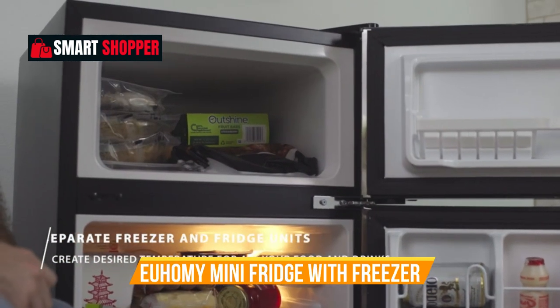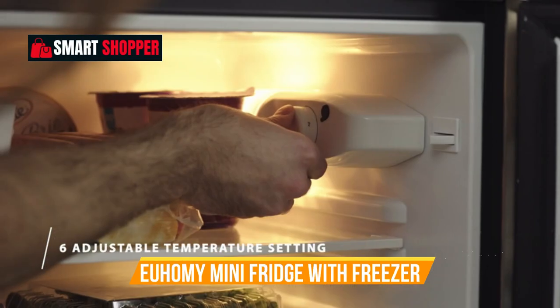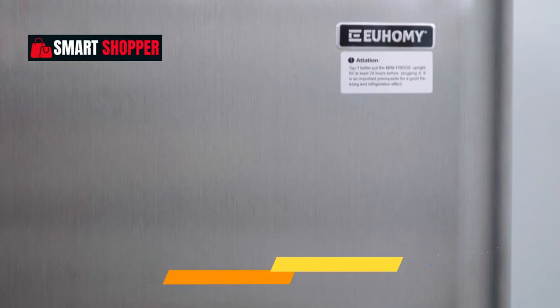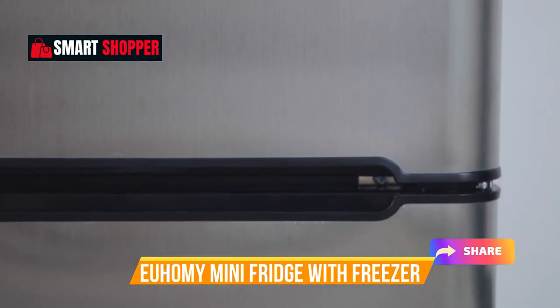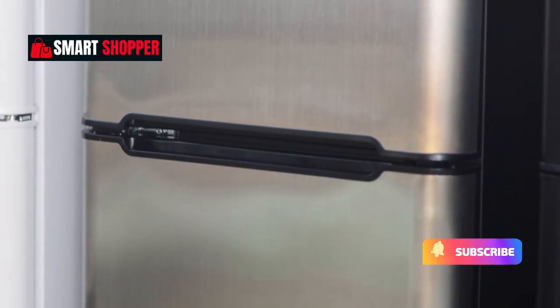Enhance your lifestyle with Yuhomi's commitment to quality and innovation. Elevate your space and keep everything cool with this stylish and efficient mini fridge — your perfect companion for chilled refreshments and frozen delights in a compact, modern package.